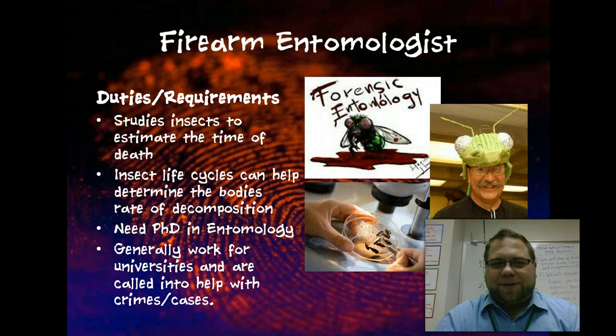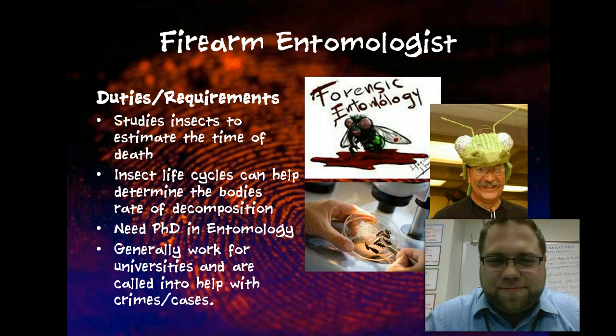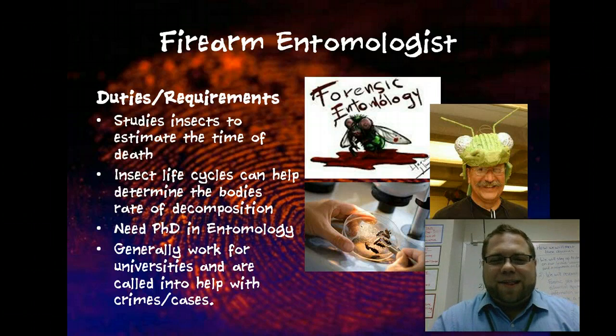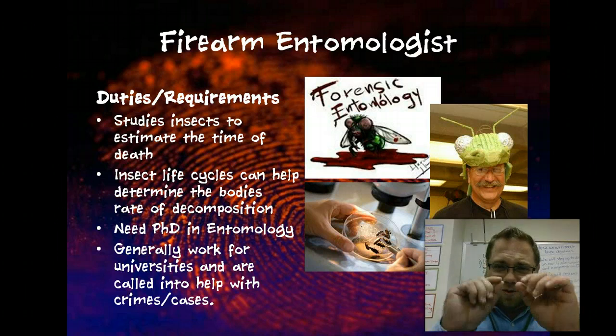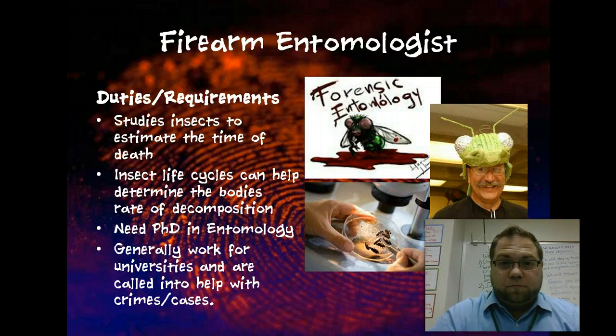There's a typo on that slide — this is not a firearm entomologist. This is a forensic entomologist. To me, this is one of the coolest jobs. You study insects to estimate the time of death during a homicide, or even just a natural death. They use insect life cycles — the lives of little critters — to determine how long something has been dead. So if you find a body and there is fly larvae, that body has most likely been dead about a day.